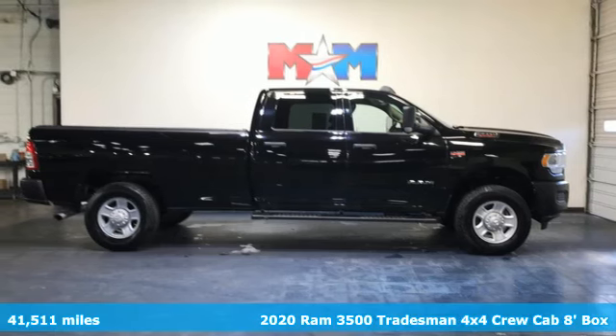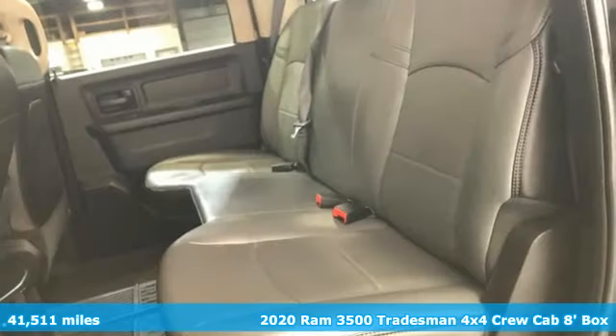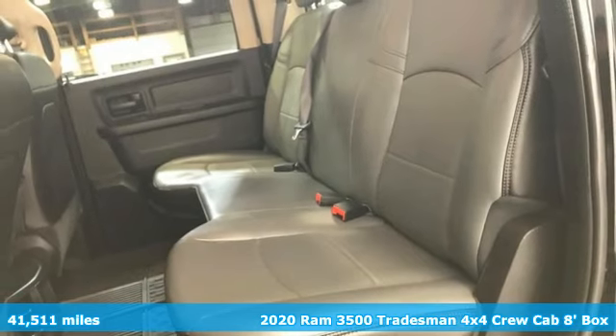Here's a 2020 Ram 3500. When you need to grab life by the horns, you need a Ram.